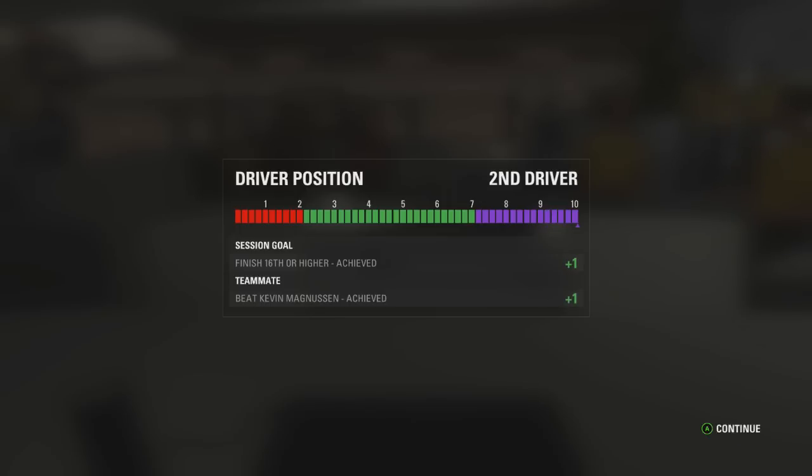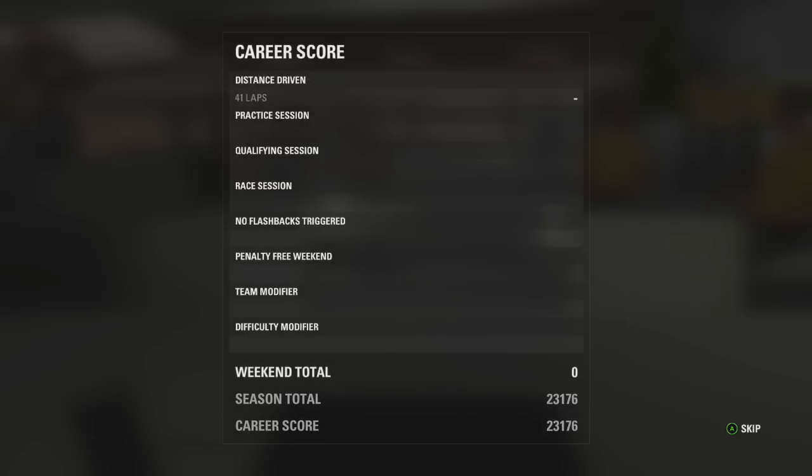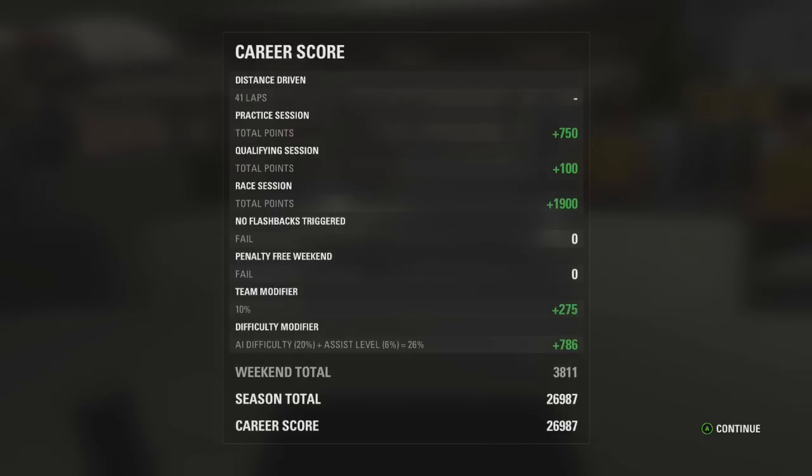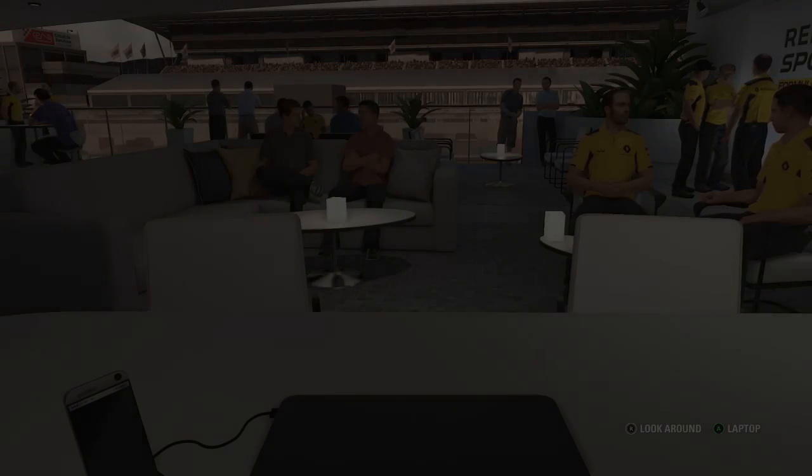Just a small teaser: the next Grand Prix is one of the best I have ever recorded so you have to stick around for the Monaco Grand Prix — it is an absolute stunner. If you've enjoyed this episode of F1 2016 career mode here at Spain, feel free to hit the like button. A thousand views on every episode of this series so far is absolutely insane. Subscribe if you're new for more F1 2016 content, and it's been a pleasure — have a great day, goodbye!